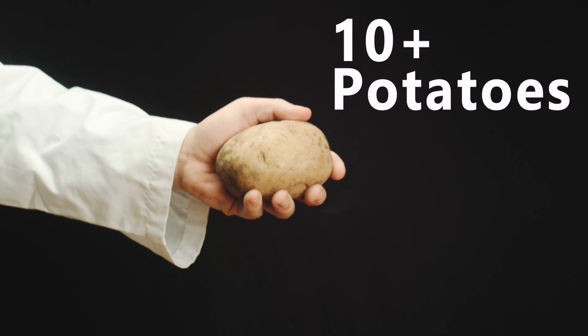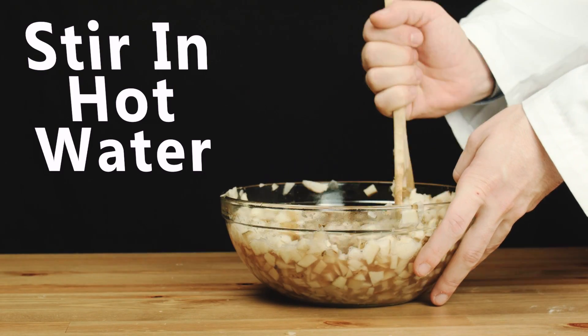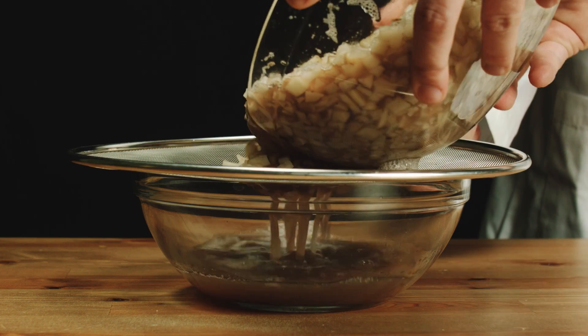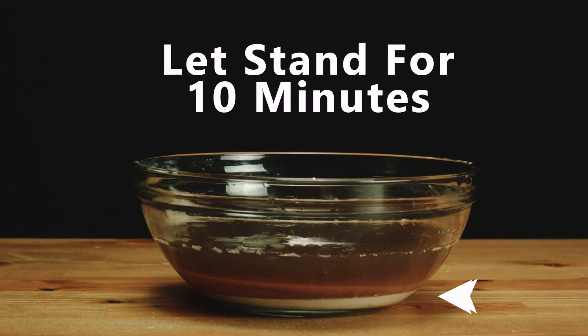Grab some russet potatoes and mince them into a mountain of thinly chopped pieces — the smaller the better. Stir the potatoes in hot water for five minutes, then strain the water and let it stand for 10 minutes. The potato starch will settle at the bottom of the bowl.